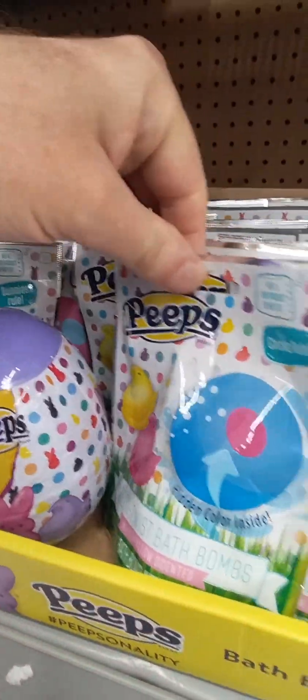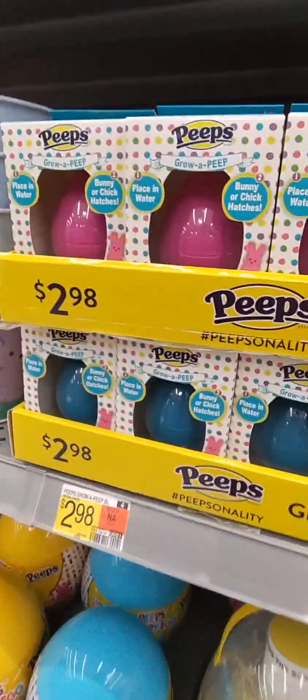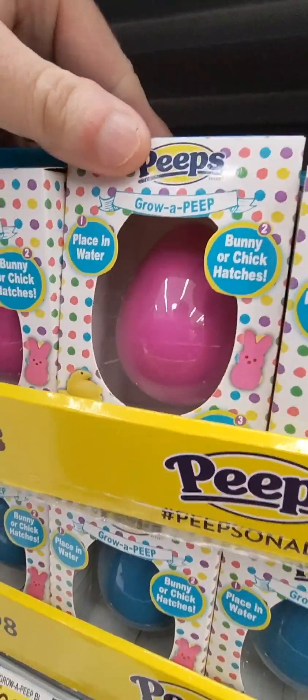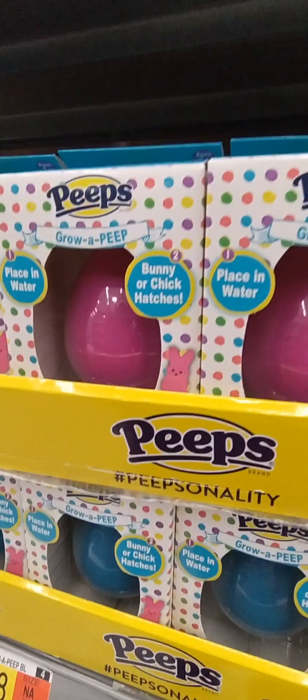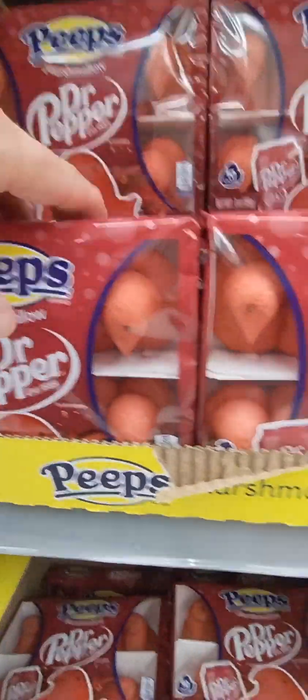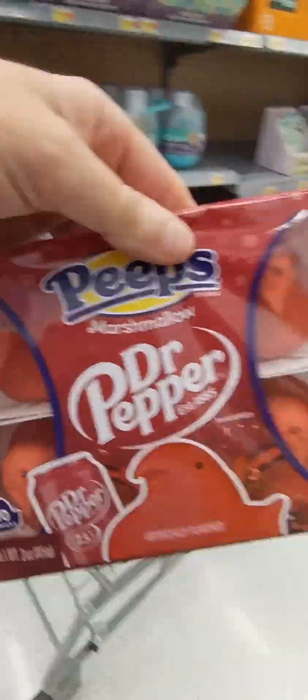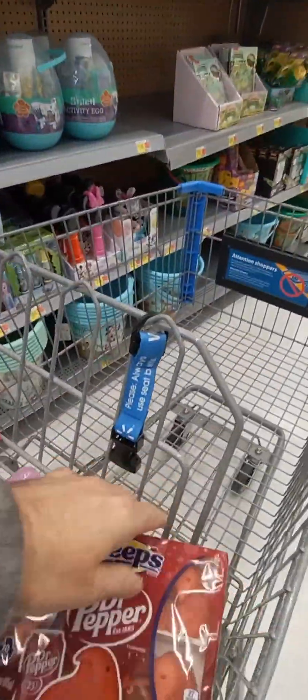These are bath bombs. Oh my. Grow a peep — how do you grow a peep? Oh my gosh, Dr. Pepper. I guess we'll have to try. We will give it a try. This is crazy.